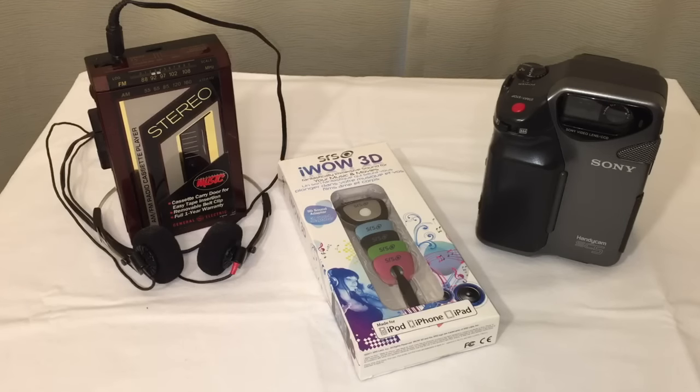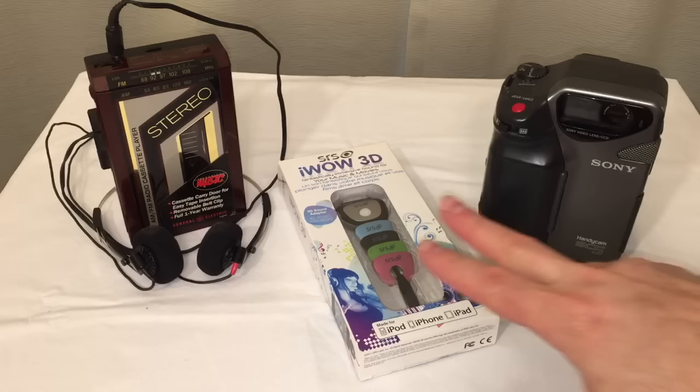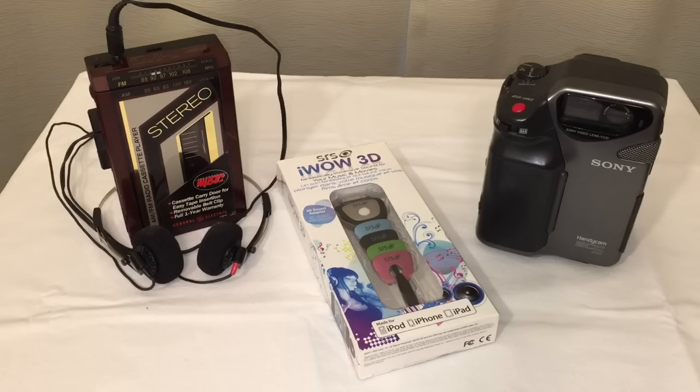Today we have three different technologies to share. This is the AM FM radio cassette player from General Electric, more than likely from the 1980s. We have the iWOW 3D fantastically immersive sound adapter for your iPod, iPhone, and iPad. And lastly, and most importantly, the Handycam SC5, which we'll go through in more detail. So let's get started.